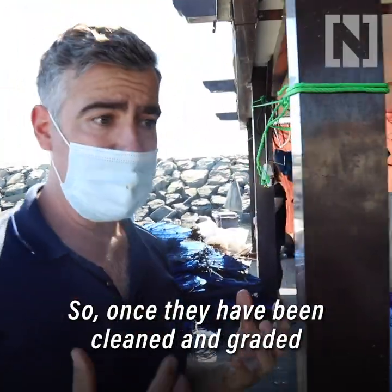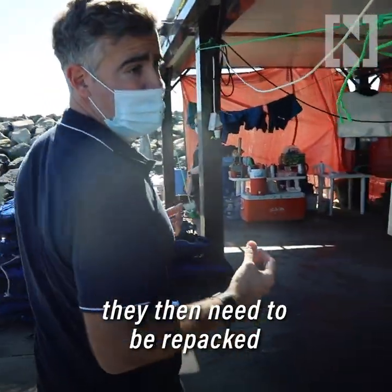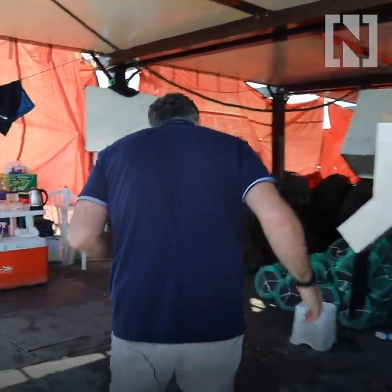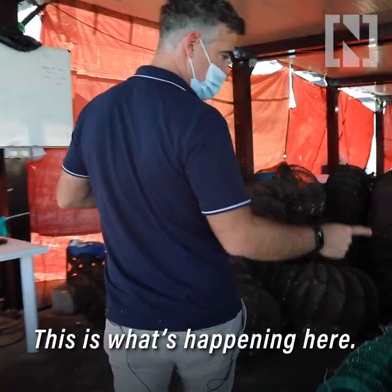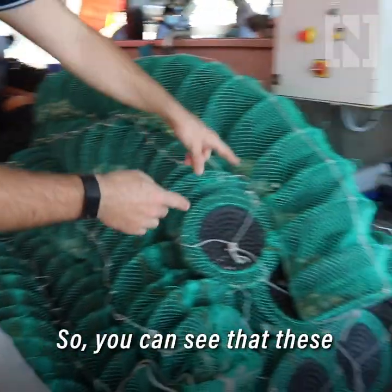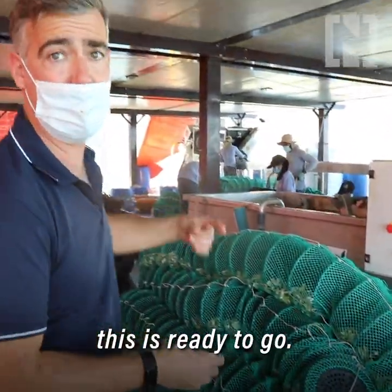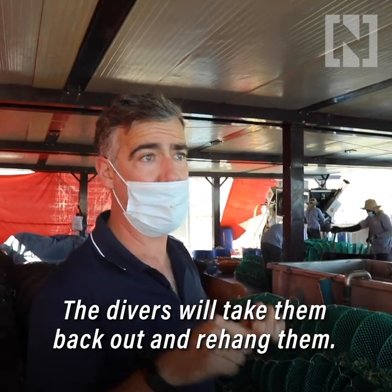Once they've been cleaned and graded, they then need to be repacked and sent straight back to the farm. You can see these lovely, clean, uniform oysters — they've all been repacked. This is ready to go. The divers will take them back out and rehang them.